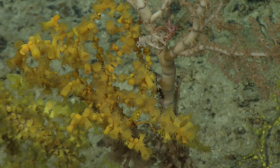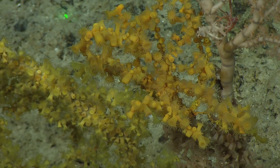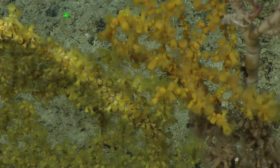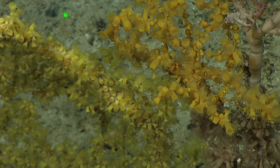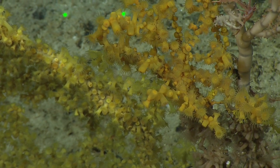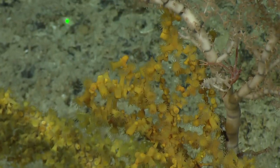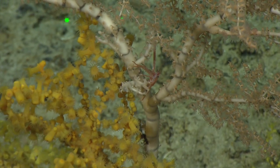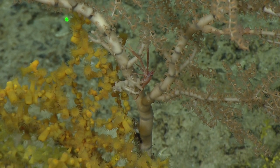Megan is saying the bottom is a different zoanthid — the stoloniferans — the little polyps beneath the yellow ones that are tan, that don't quite match with the polyps we're seeing on the bamboo coral itself, the Midas colony. So we're seeing a lot of different growth here. It's a thriving little city.